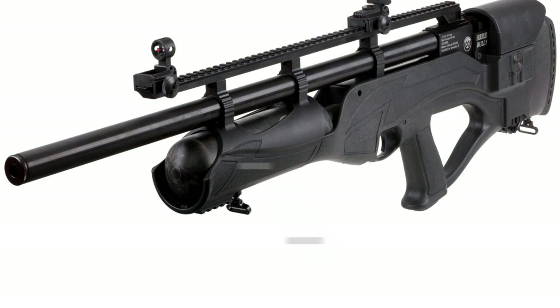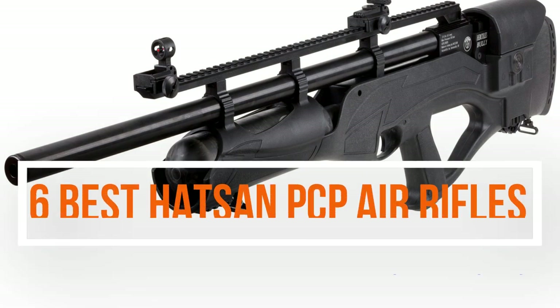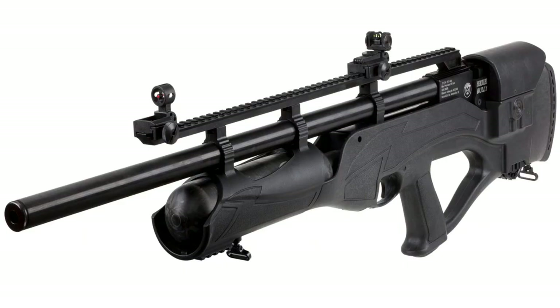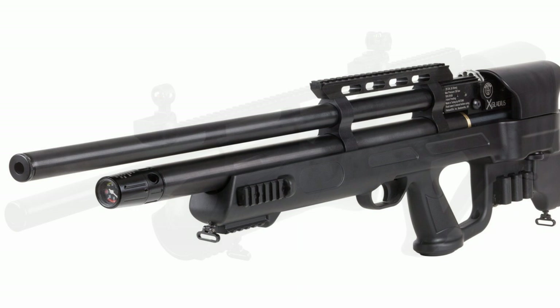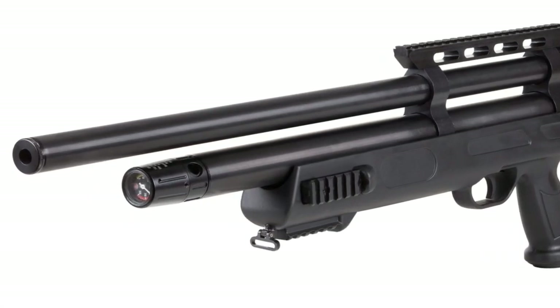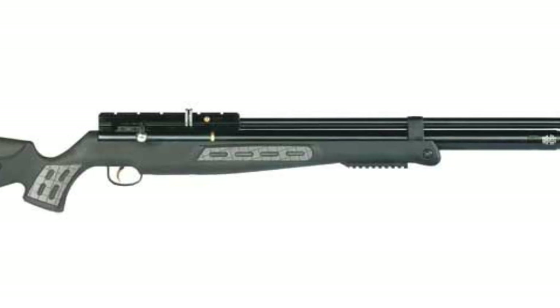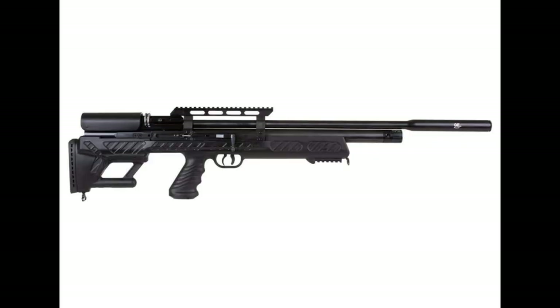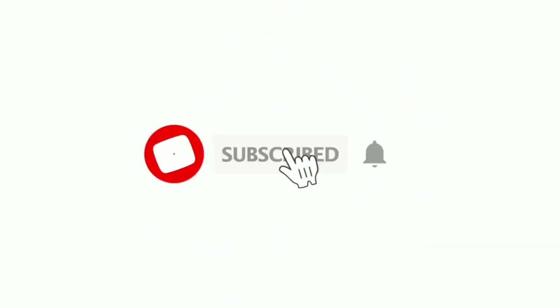Hello guys, welcome to Product Creatives. In this video we're going to discuss the best Hudson PCP air rifles. If you watch this video to the end, you will learn about the six best Hudson PCP air rifles in the market, the unique features in these selected models, and what each particular air gun may be suited to as far as your needs go. All the links to the recommended Hudson PCP air rifles have been included in the description below.